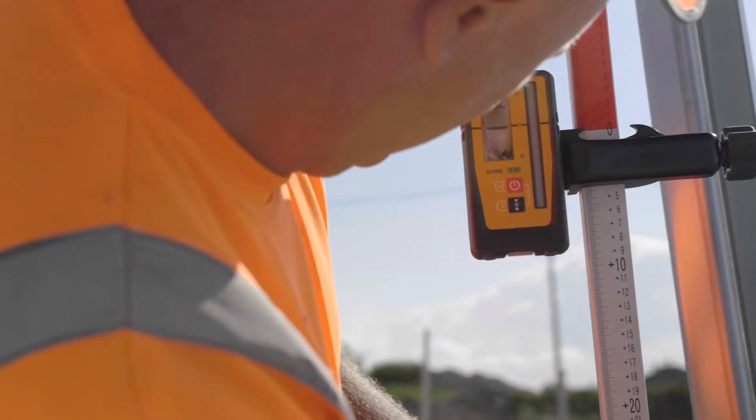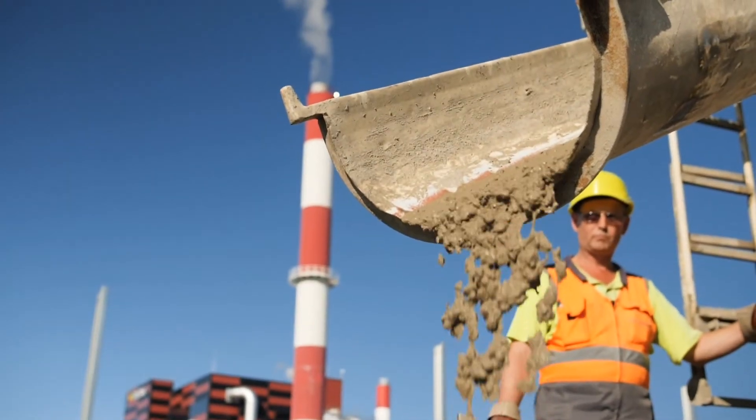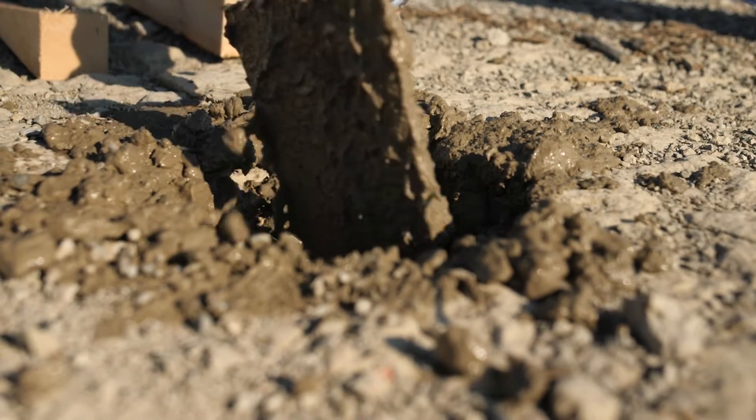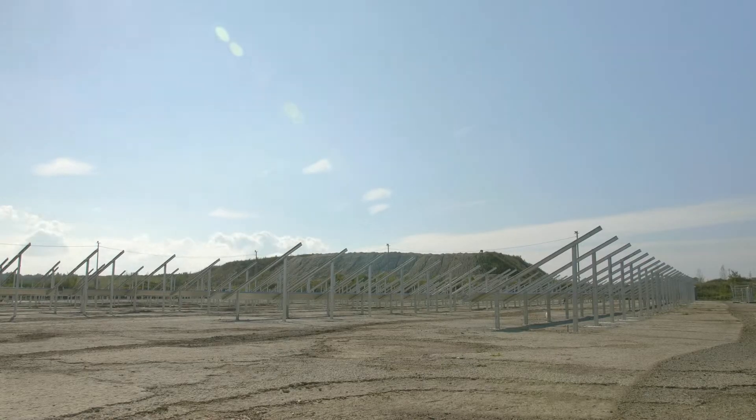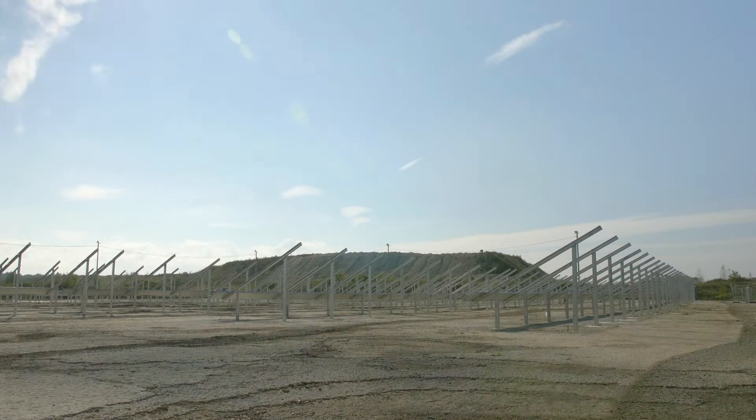Total capacity is 1.1 megawatt, more than 4,000 modules have already been used. Electricity produced here during the year can power more than 100 households in Estonia. We are really proud of this installation with our Estonian partners.